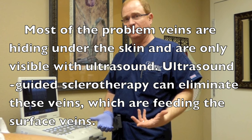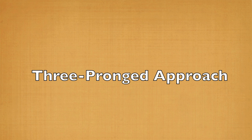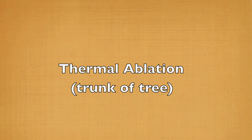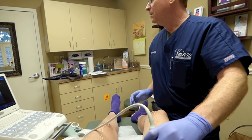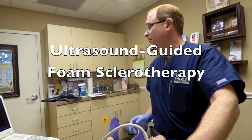Most of the problem veins are hiding under the skin and are only visible with ultrasound. Ultrasound-guided sclerotherapy can eliminate these veins which are feeding the surface veins. Dr. Pittman uses a three-pronged approach with an interesting pine tree analogy: first he treats the main veins with thermal ablation — the trunk of the tree; then the veins below the surface with ultrasound-guided sclerotherapy — the branches; and then the surface veins with visual sclerotherapy — the pine needles. If you don't get all three, the tree will grow back. I've had so many women tell me their veins came back after treatment, probably because their doctors didn't give them that ultrasound-guided sclerotherapy to get those veins that aren't visible on the surface — the veins that are nourishing the surface veins.